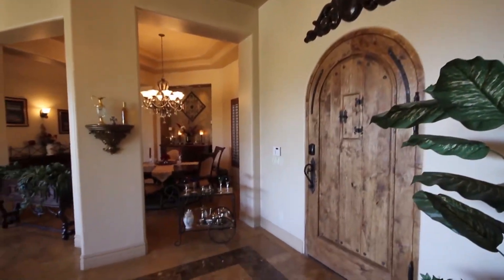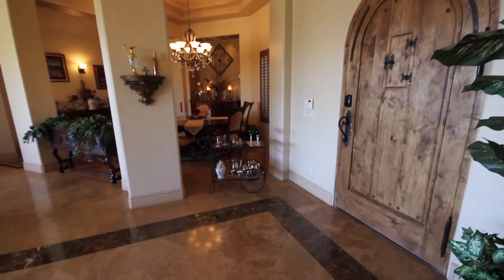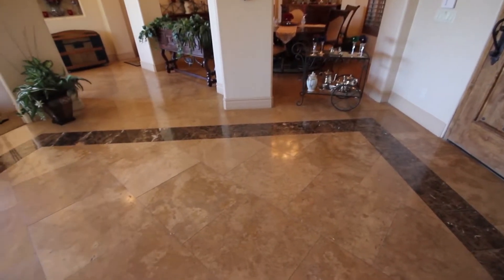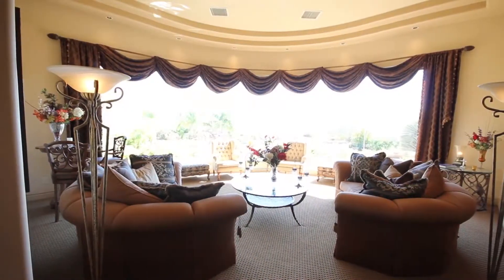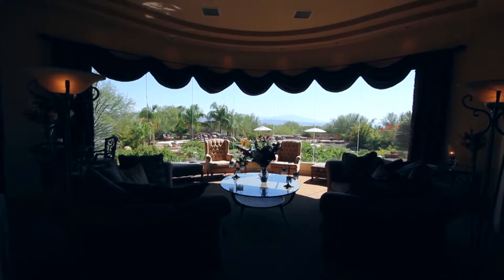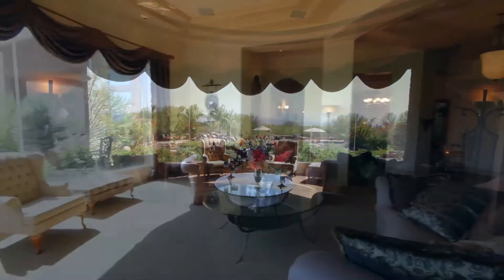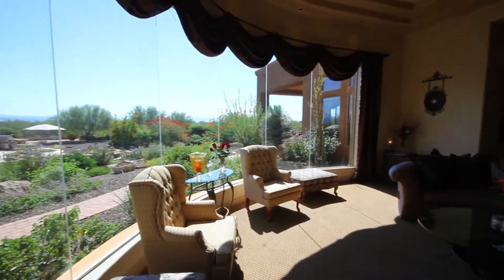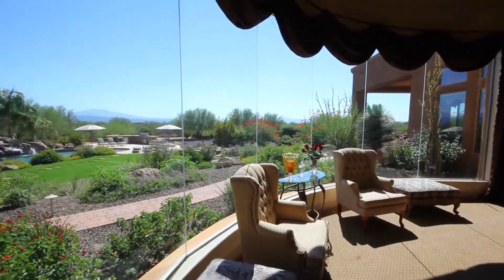From the moment you enter, you are greeted by the warm and inviting ambiance in this grand foyer, starting with the stylish travertine floor. Directly ahead is a spacious living room with striking panoramic views of the rear grounds and mountains beyond. The gorgeous rotunda features a wall of natural light and detailing that sets the stage for the entire estate.